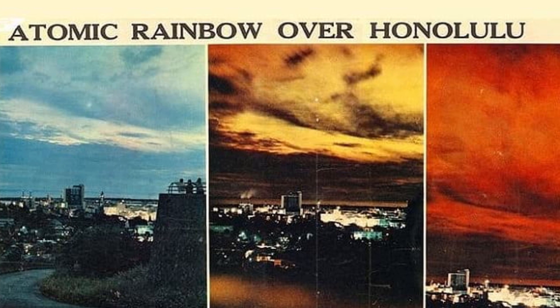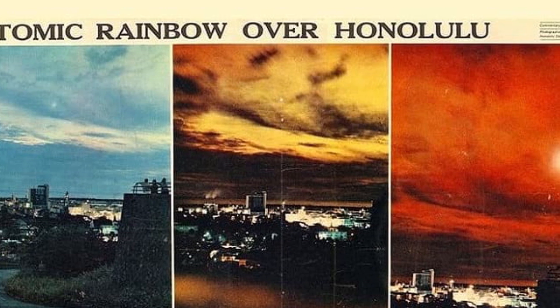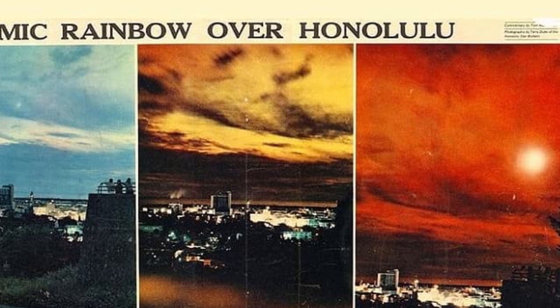The Cold War saw ever more crazy nuclear weapons tests. One such test was known as Starfish Prime, and would create a scary but beautiful light display over the Pacific Ocean.